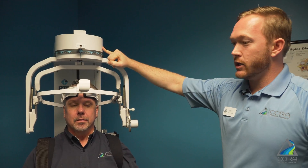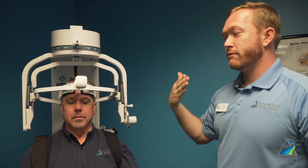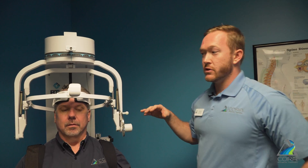This load cell here is communicating with the machine, sending signals to the computer, and it tells us exactly how much force his muscles are putting out. He could do the same thing going backwards into extension, and then we would change some things around so we can measure him bending to the right and bending to the left.